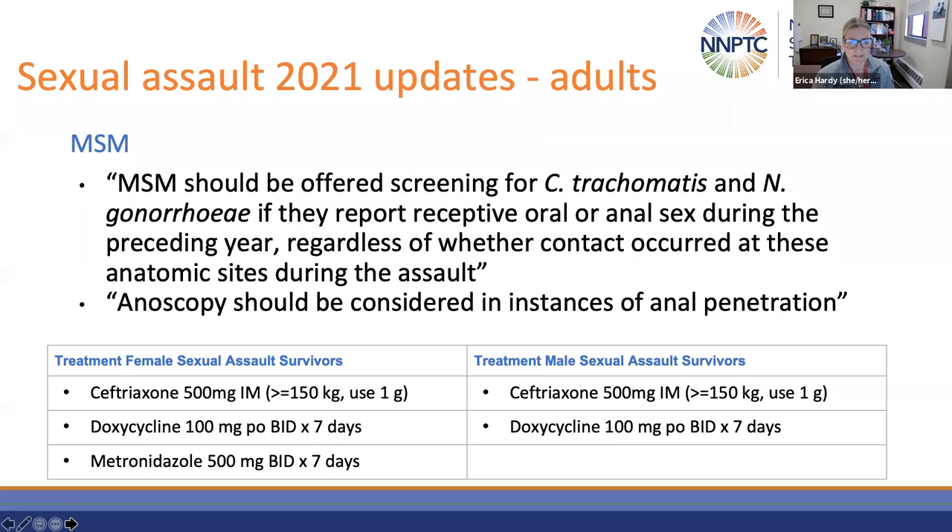Moving on to the updates in the evaluation and treatment of the sexual assault survivor. There is now a discussion of evaluation of MSM after sexual assault — new in 2021. MSM should be offered screening for chlamydia and Neisseria gonorrhea if they report receptive oral or anal sex during the preceding year, regardless of whether such contact occurred at those anatomic sites during the assault, and anoscopy should be considered in instances of anal penetration. Treatment recommendations are now given for both female and male survivors based on anatomy and the new dosing recommendations for gonorrhea.